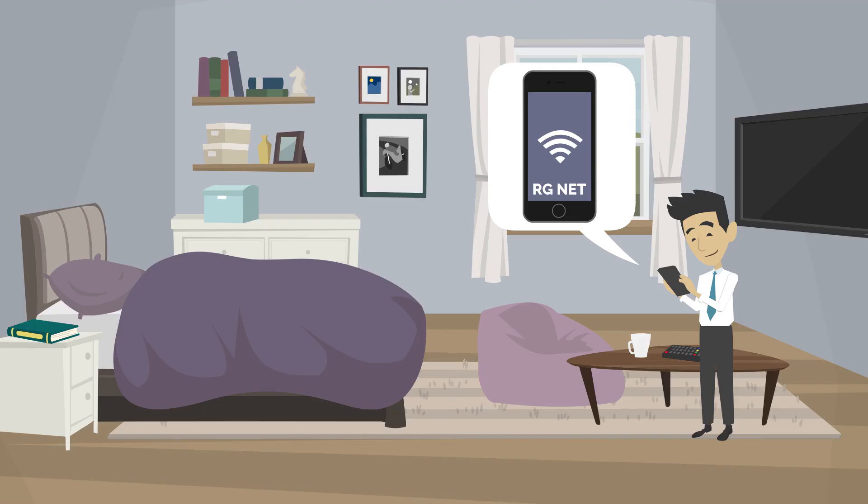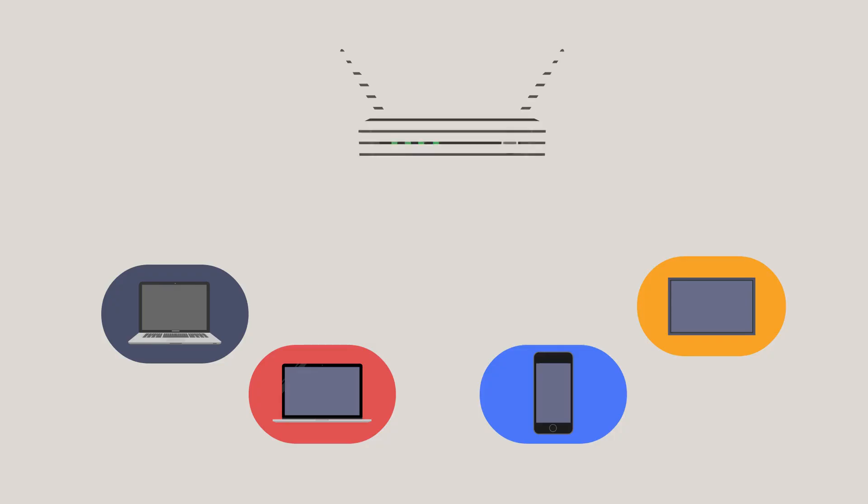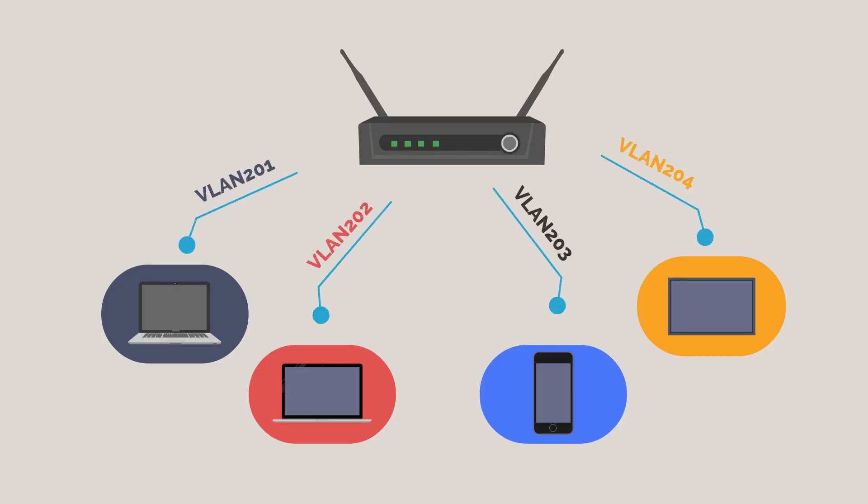With multiple PSK support with the RXG, MDUs can use one wireless network across the entire property. Each tenant has their own unique private wireless passcode that allows them to securely connect all of their devices to their own private network. Private networks from different units are unable to see each other, which keeps them secure.